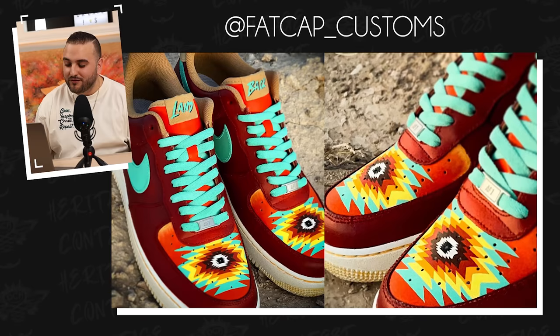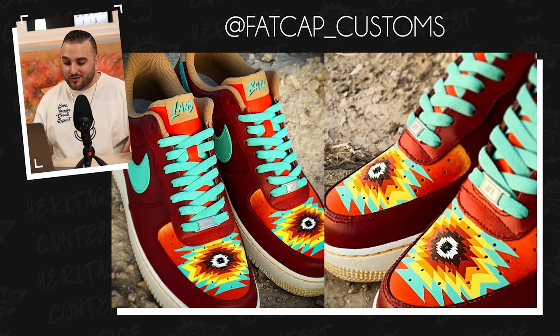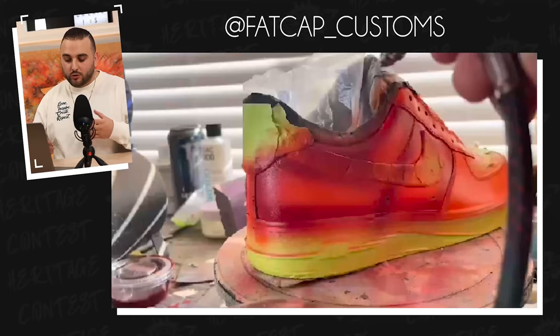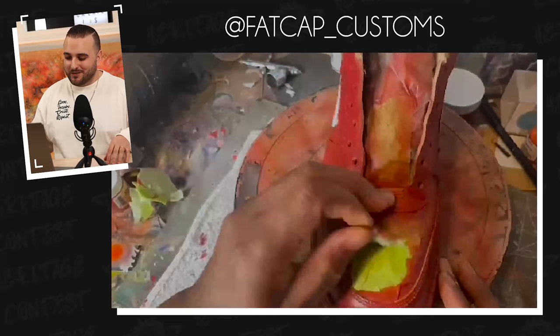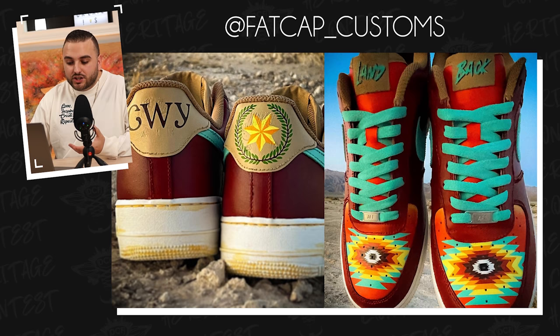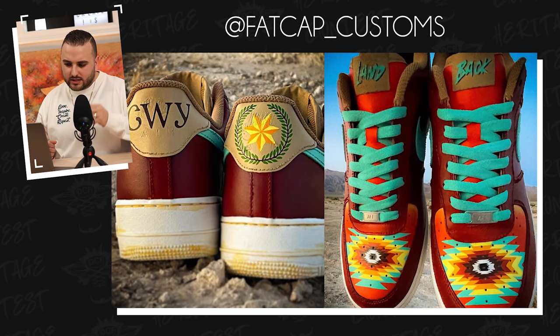Next up, we have Fat Cab Customs with a pair of Native American themed Air Force Ones. Can we just marvel at how beautiful this color palette is? I love this Native American pattern that's on the toe box. I remember Nike ID used to feature Air Force Ones where you could do a similar Native American pattern on some of the panels, so this totally reminds me of that. I love how these turned out. On the back tabs, we have some additional details like the star from the Cherokee flag, and 'CWY' is actually how you write Cherokee in the Cherokee language. The back tabs were the perfect placement for these little details to really help tie this theme together.